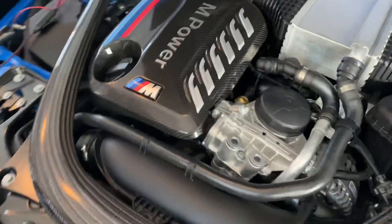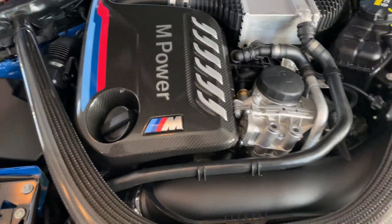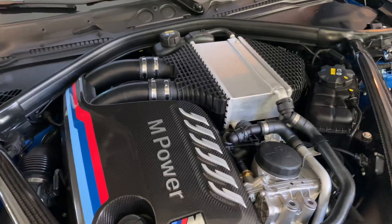I'm looking forward to getting familiar with the various bits of the car, like maybe replacing the air intakes with a 9-in-1 at some point in time, and also maybe changing the charge pipes to something else.